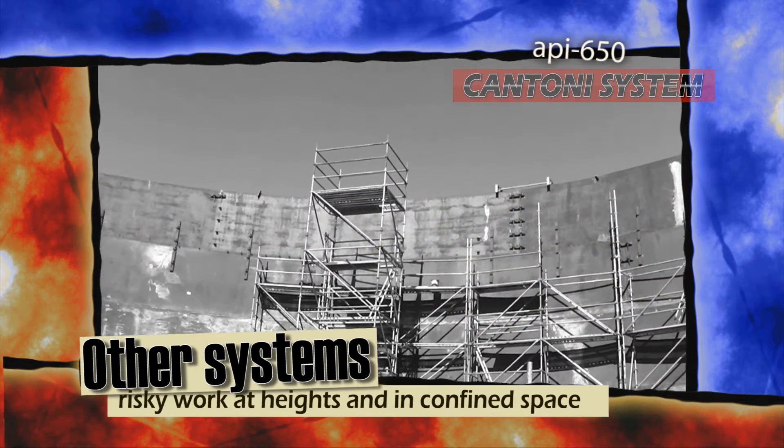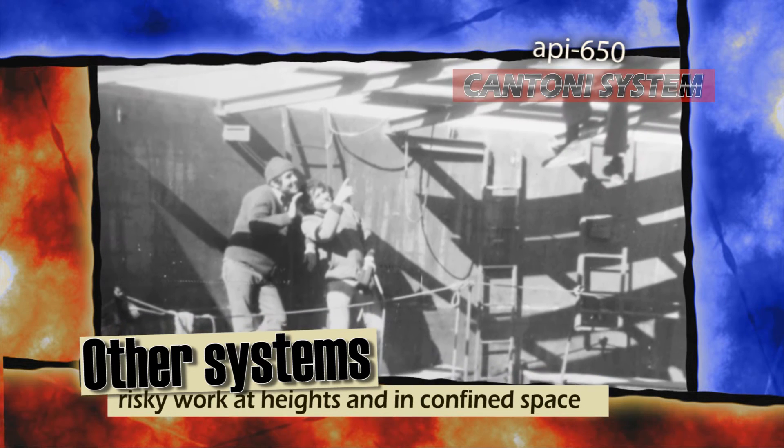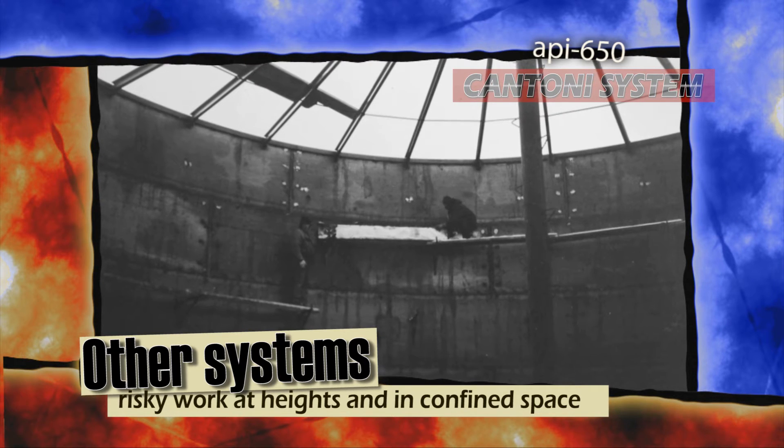The risk of working at height was diminished by 97%, and that is very important.